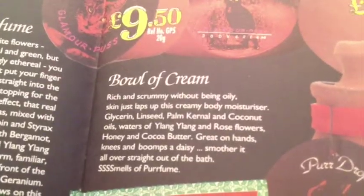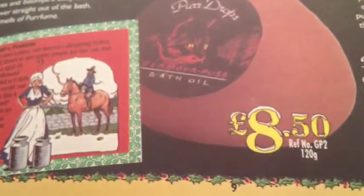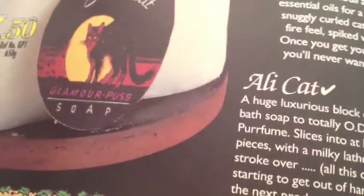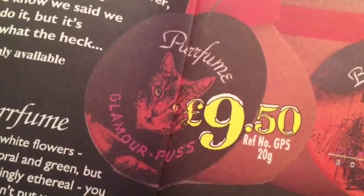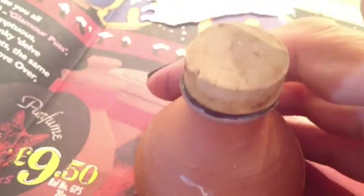Here is some perfume. It was a range called Glamour Puss. They had various products: here's a bowl of cream which was a body moisturizer, Pur Drops which is a bath oil, some talc powder, and something called Alley Cat which is a soap in the same fragrance. I love the earthenware clay pots — these are really cute.